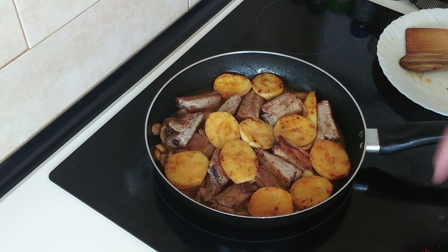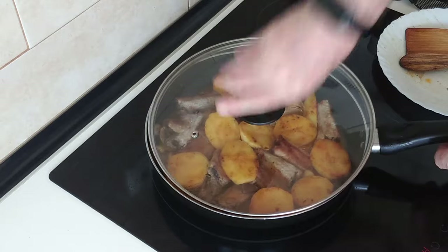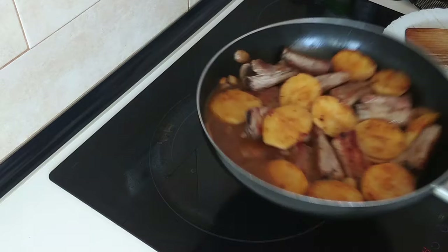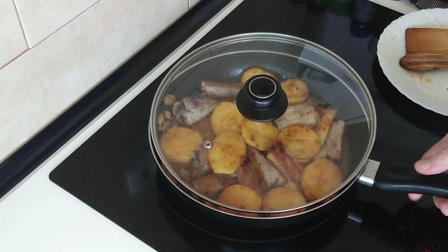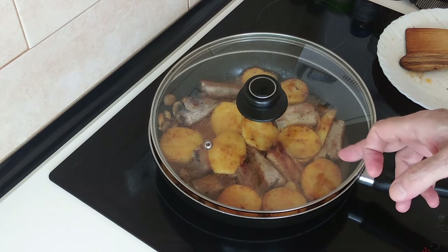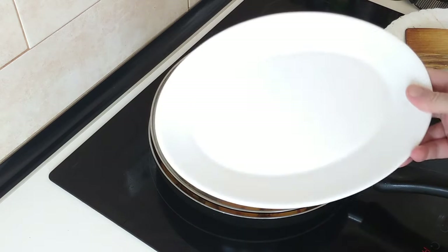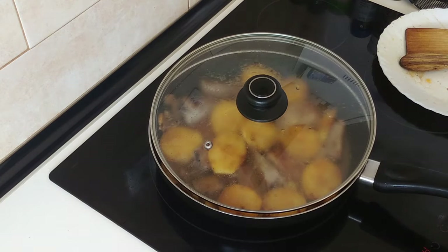I'm going to turn the stove off and turn the extractor fan off. The wine's working in — the one that I drank, not this one. So hot, smells gorgeous. What I'll do is just leave it covered up until it stops bubbling, which will be about five minutes, and then I'm going to serve it up on a dish — just for the thumbnail, obviously. Well, in the end I decided not to serve it on a dish.